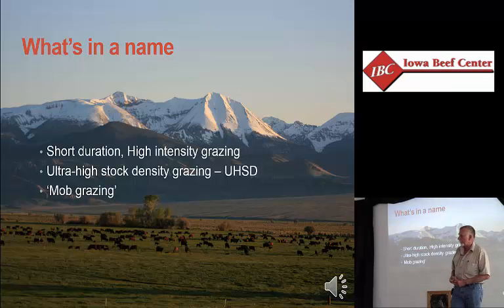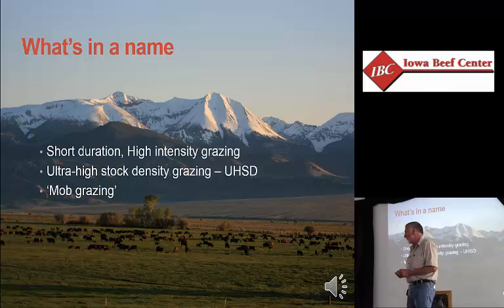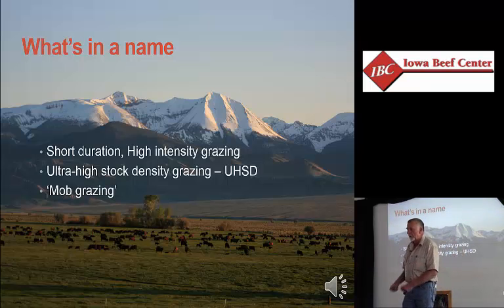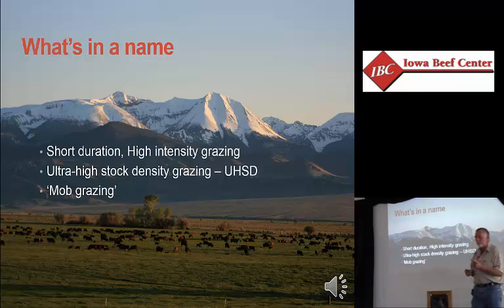Mob grazing is a term that in the last five years has suddenly become very common. It's not a term I normally use because I don't know exactly what it means — there are too many interpretations. To me, it incorporates ultra-high stock density, and I think if you're mob grazing you have to be moving more than once a day. Mob grazing also means we have a minimum of two, but possibly several, classes of livestock all in the same herd — cow-calf pairs, replacement heifers, finishing steers, growing steers, goats, chickens, sheep — everything running together in one big mob, moved multiple times per day.